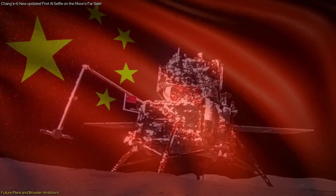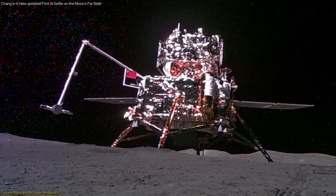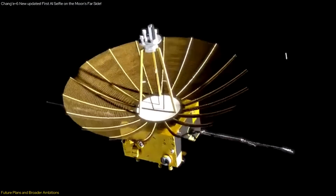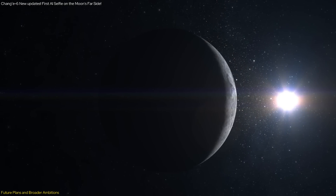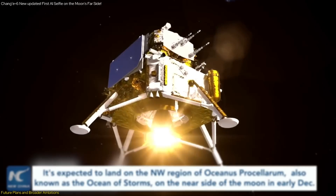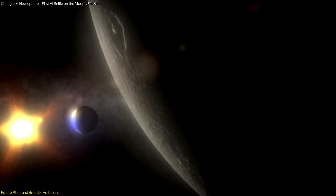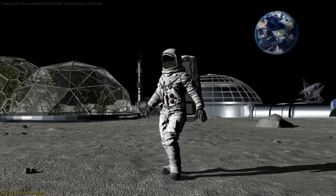China's lunar ambitions are not limited to exploration and research. The successful implementation of these missions will also demonstrate the country's growing capabilities in space technology and its leadership in international space exploration efforts. By developing and testing advanced technologies, China aims to contribute to the global understanding of the moon and other celestial bodies, fostering international collaboration and scientific progress. The Chang'e mission is a critical step in China's long-term lunar exploration strategy, with its success providing valuable insights and technological advancements that will inform future missions, including human lunar landings and the establishment of a lunar base.